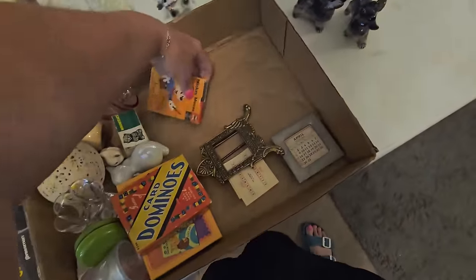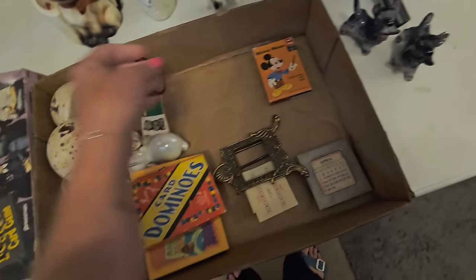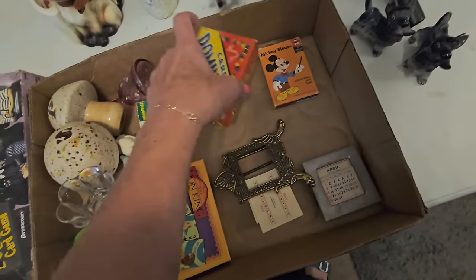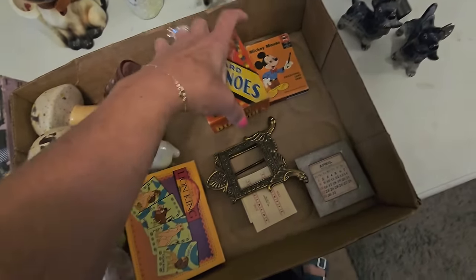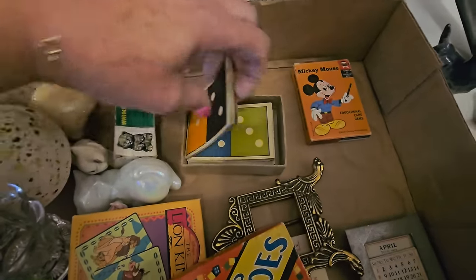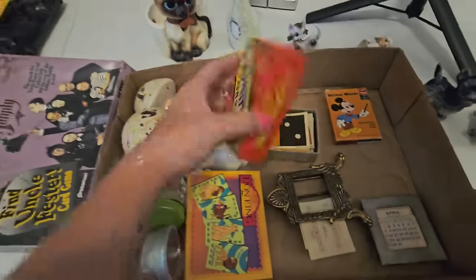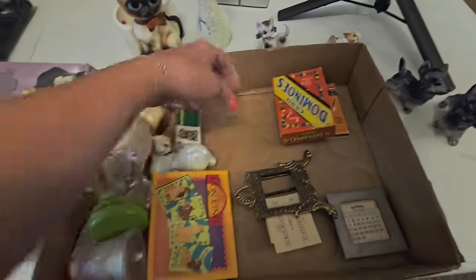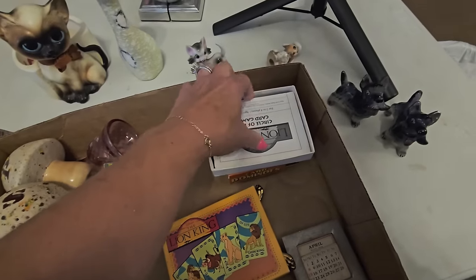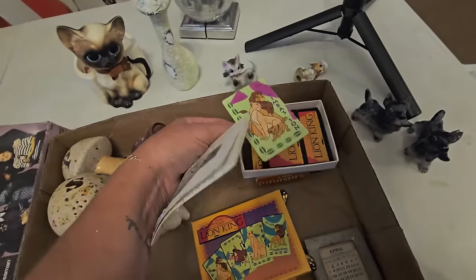Also I got an EduCards Mickey Mouse card game — these card dominoes. They are in the box. I just liked them. I'll have to count them to see if they're all there. This I thought was really cool — it's the Lion King, it's from the 90s. It does have the instructions, so we'll count those and see if those are complete. But those are just a memory.